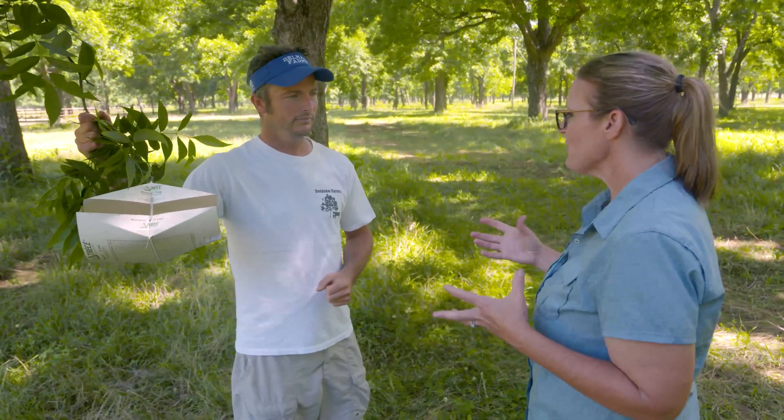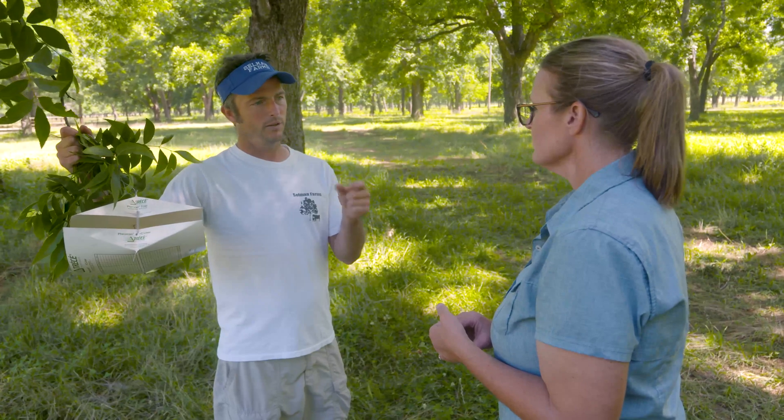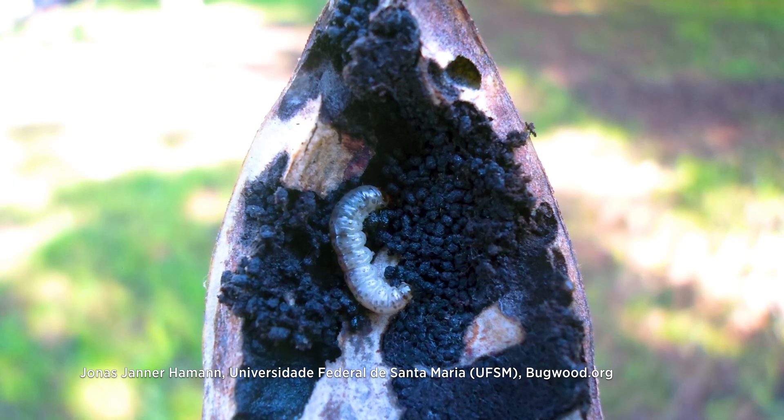Tell me about what that egg does to the nutlet and the damage it can cause for you as a farmer. Once it hatches, it's going to eat its way inside one of the little nutlets, which are very small right now — smaller than your pinky. It's going to live in that nutlet for a while until it eats it out, and then it's going to move into another one.